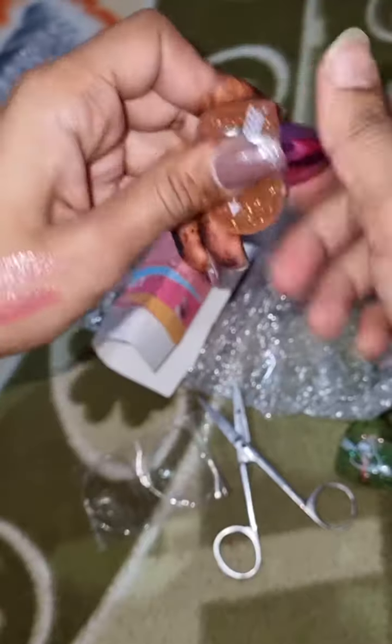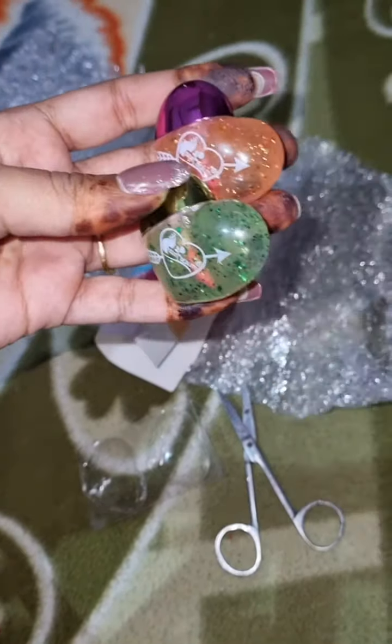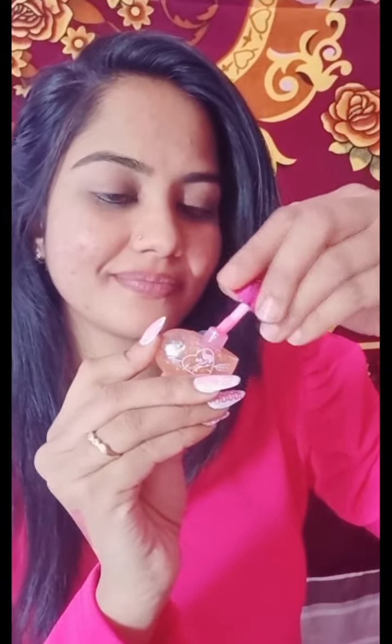I recommend this product — you should definitely try it. In the winter, your lips will be very moisturized. I have shared lip swatches with you so you can see how it looks. You can easily carry it and apply it on your lips. Its smell is very good and its stain is very long lasting.